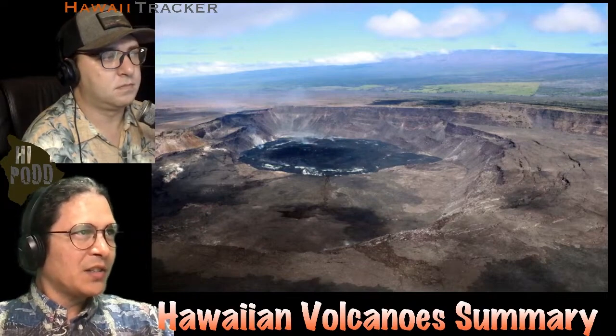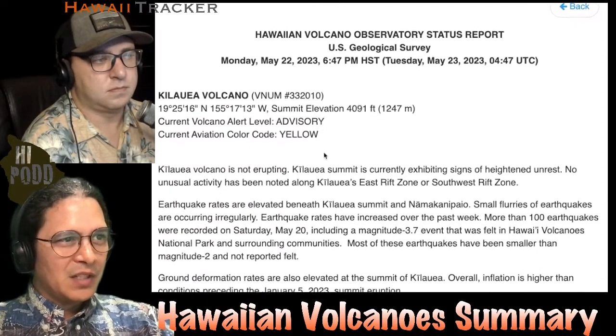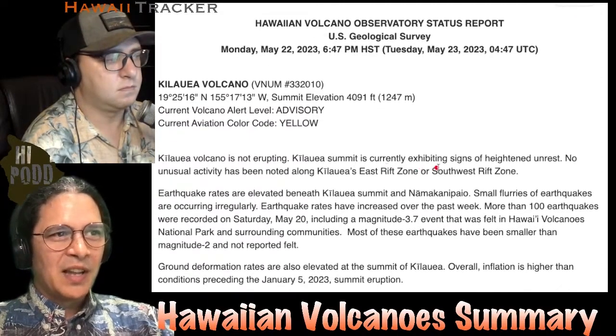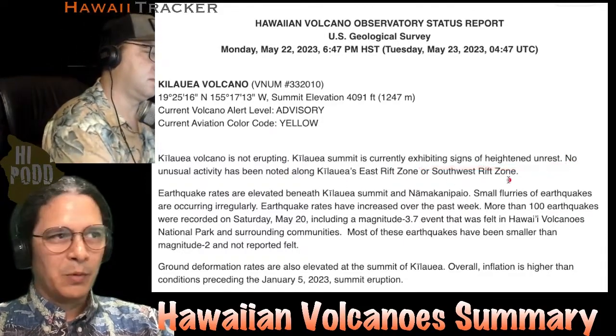According to the USGS, they put out a special status report this past Monday stating that while the volcano is not erupting, it is currently exhibiting signs of heightened unrest. No unusual activity along either the east rift zone or southwest rift zone.